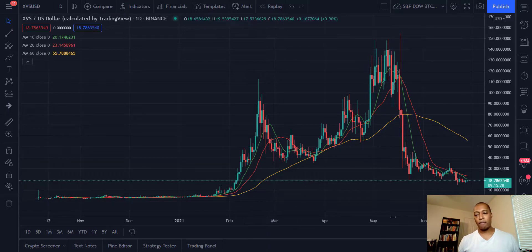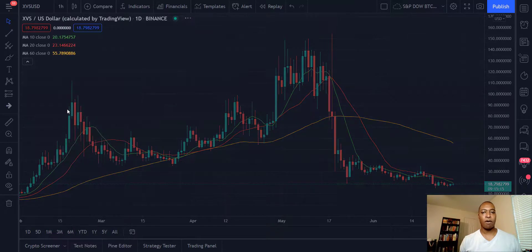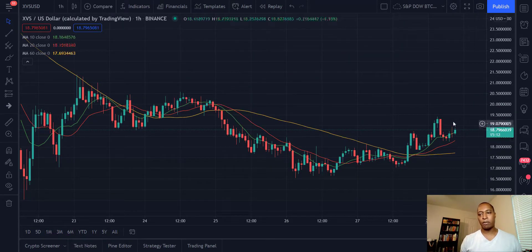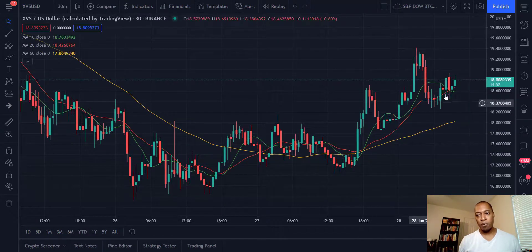Starting off with the moving averages, we can see that right now everything is in line for bearish markets — the 60 is higher than the 20-day, higher than the 10-day. But let's kick this down to the one-hour, and at the one-hour level you're starting to see a little bit of a bid come in. The 10-period is higher than the 20, which is higher than the 60-period, meaning we're starting out a little bit of a bullish trend.